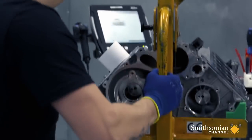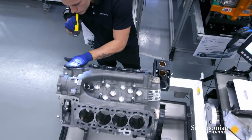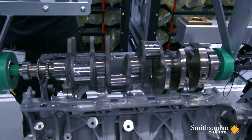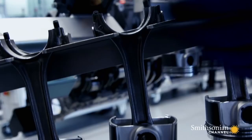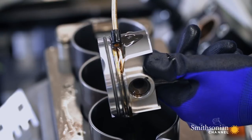The build starts by swinging the block onto a special trolley. First, you put the crankshaft into the crankcase. After that, you turn it and put the pistons in the crankcase — eight very special pistons, each installed by hand.